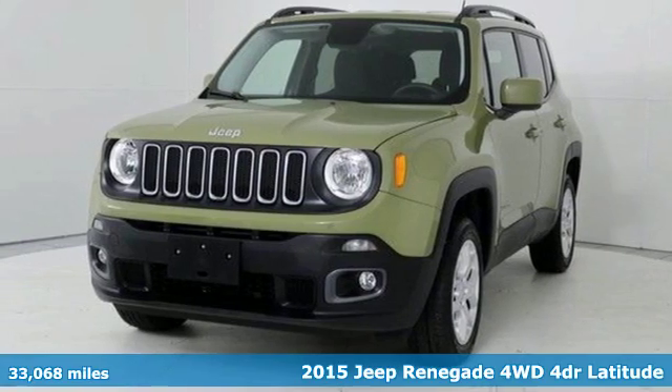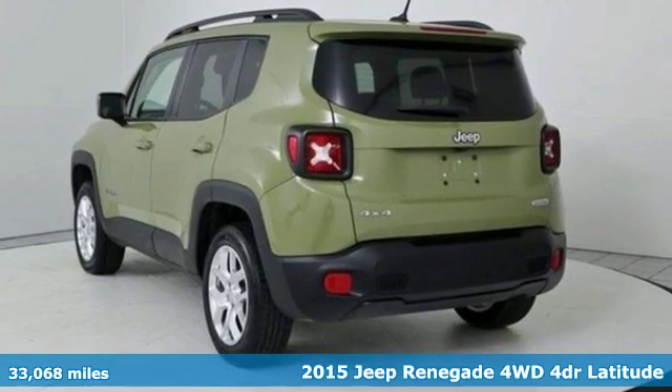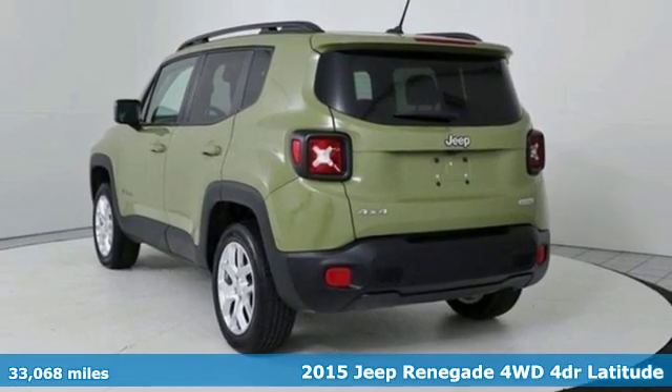Here's a 2015 Jeep Renegade. More courageous, more credible, and more than ready for your next adventure.